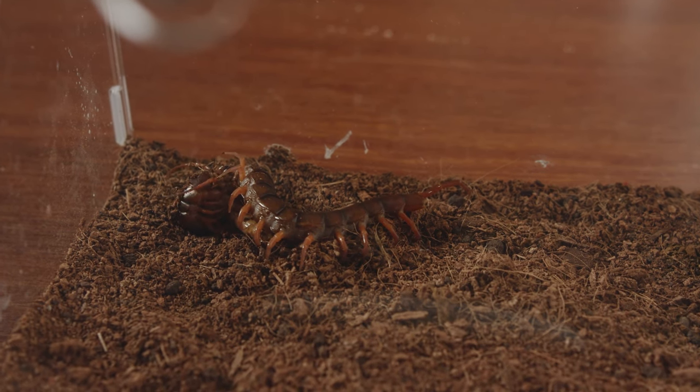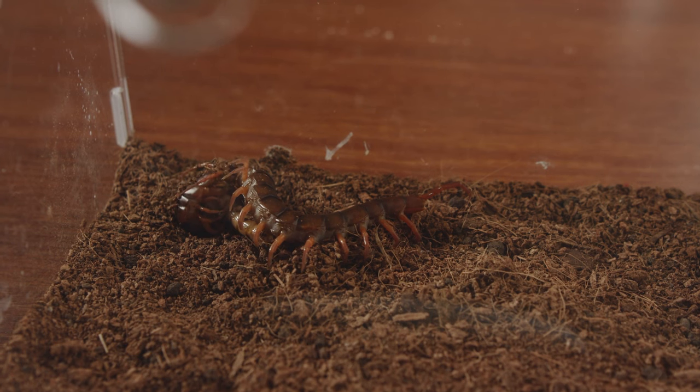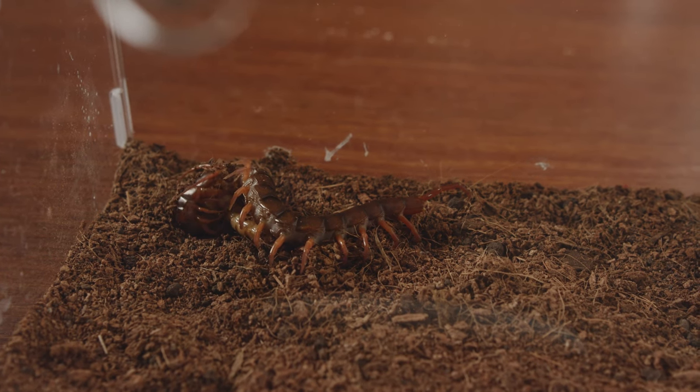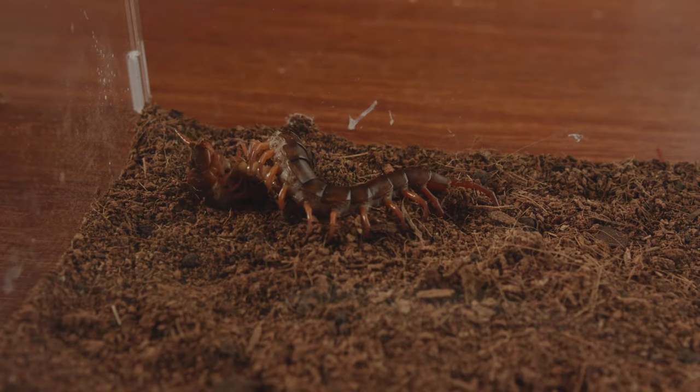The body of the barley worm soon became motionless — it was the venom that played a role. The red dragon centipede, which had been hungry for many days, could finally have a good meal.